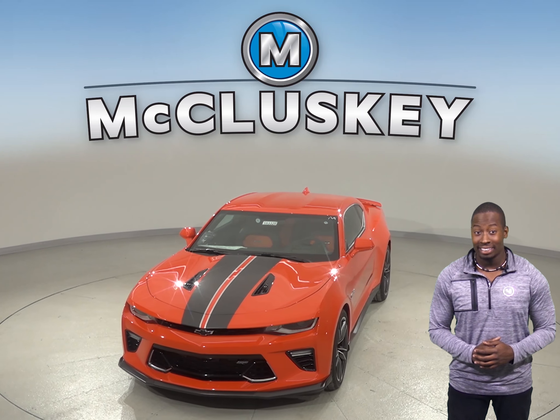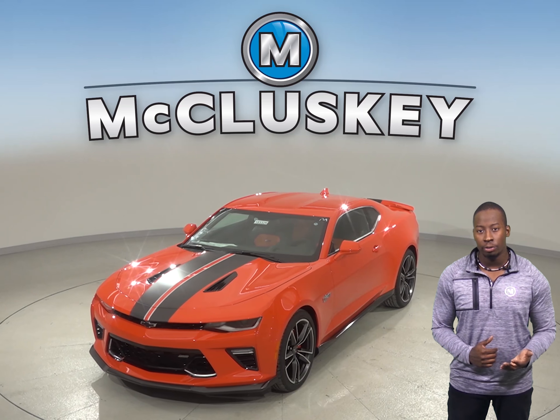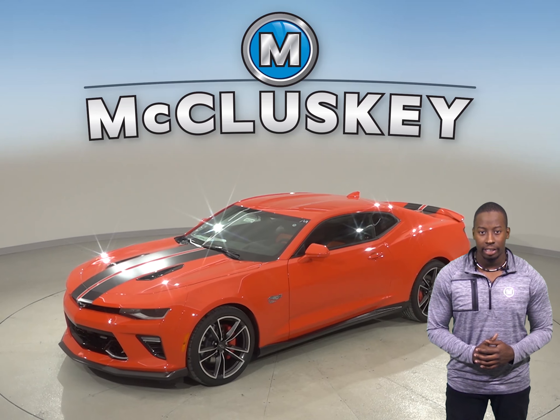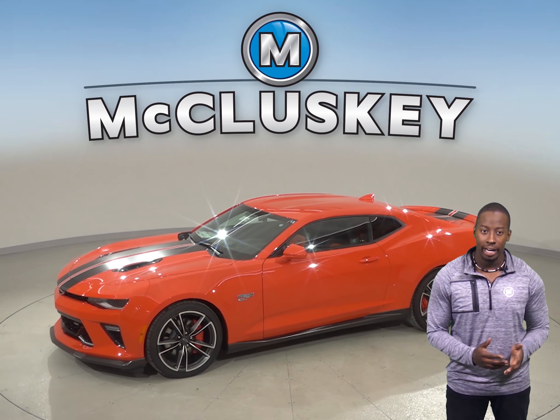When it comes to technology, the LS and LT versions of the Chevrolet Camaro offer Bluetooth for both phone and music streaming. These also include Chevrolet's MyLink system, which is built around a 7-inch touchscreen interface. The touchscreen also offers a rear-view camera for reversing and parking.